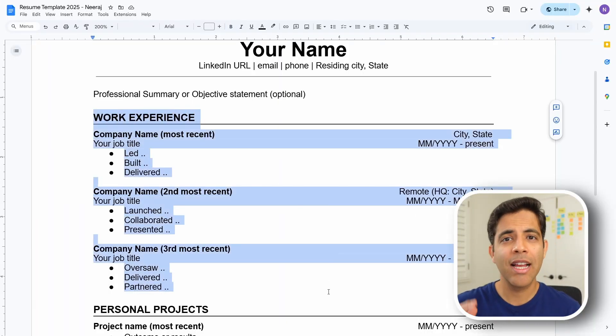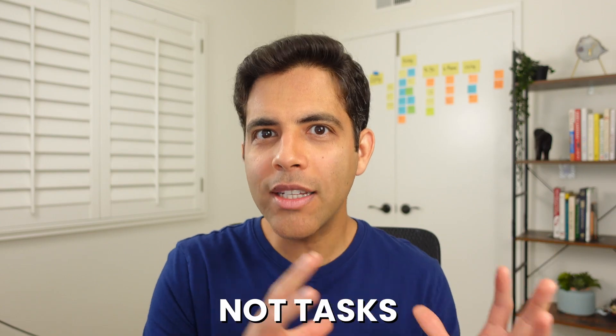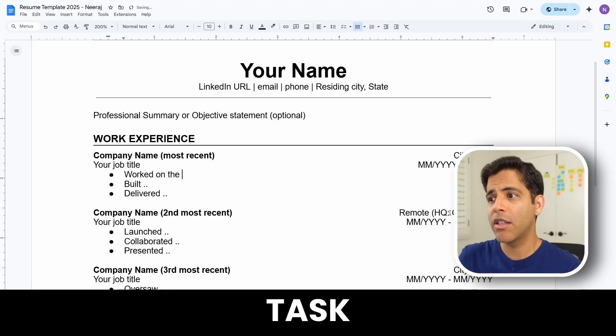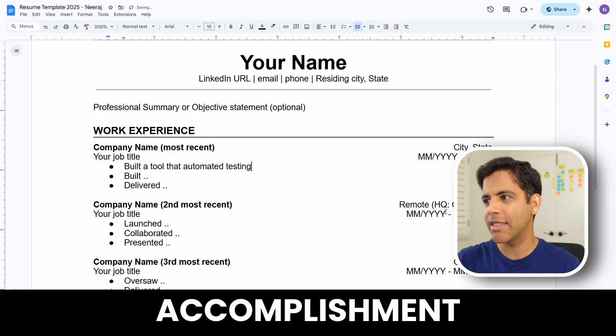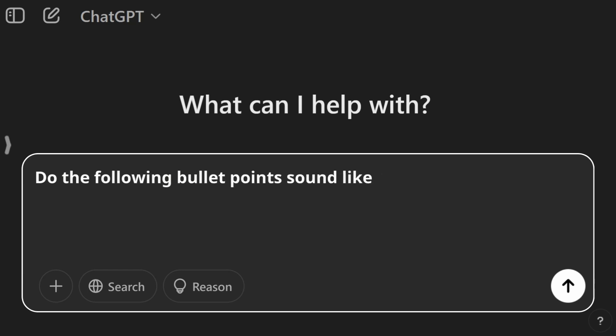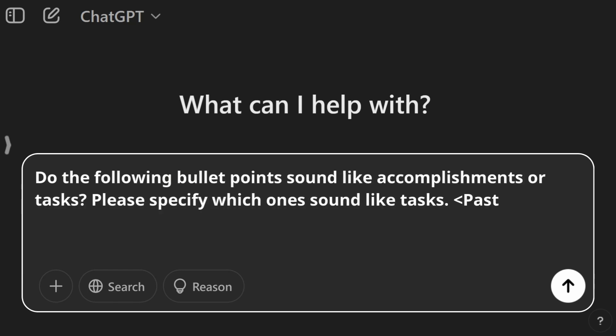Step two: for the bullet points under your work experience, list your accomplishments, not tasks. Here's an example of a task: worked on the chat feature. Now let's switch that to an accomplishment: built a tool that automated testing of the chat feature. As a hiring manager, I want to see what your accomplishments were, not what your job responsibilities and duties were. You can ask AI: do the following bullet points sound like accomplishments or tasks? Please specify which ones sound like tasks.